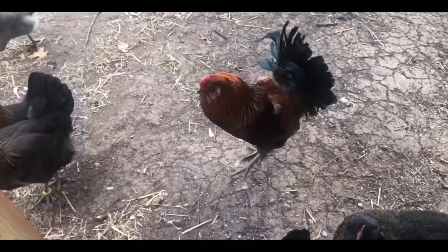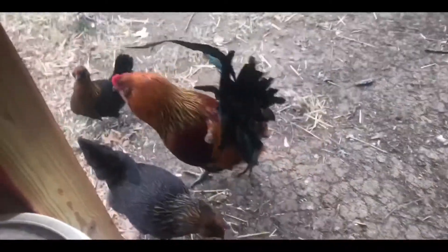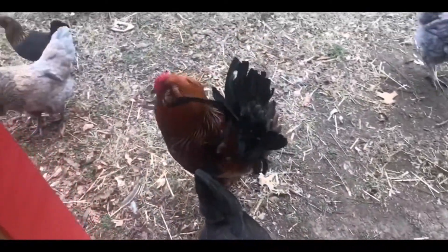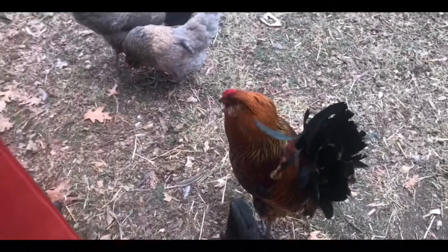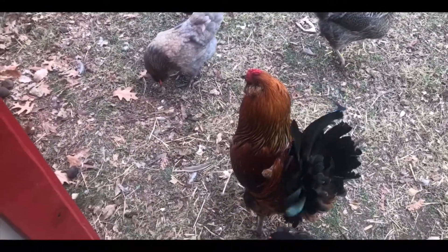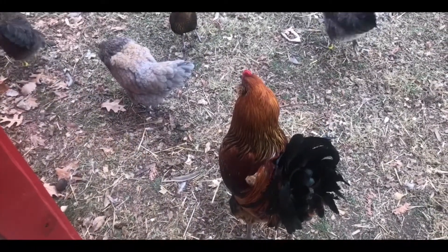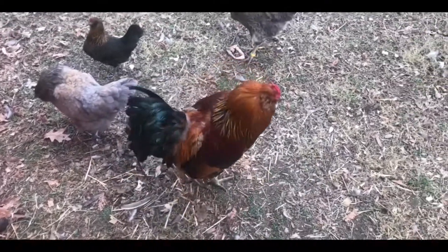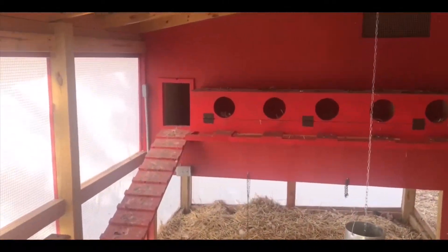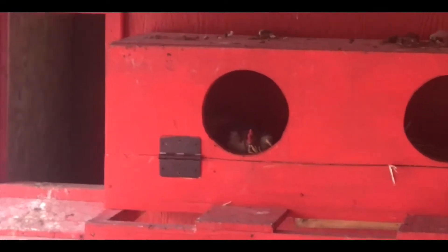Red, I want to know where you were at when that hawk attacked - you're slacking! I've seen Red sound the alert several times when birds fly over - not even a hawk, a buzzard that's not gonna do any harm to the chickens - but he'll let everybody know to take cover. Good news is that hen went back to the nest box after we left her alone, so I'll get at least one more egg later tonight.